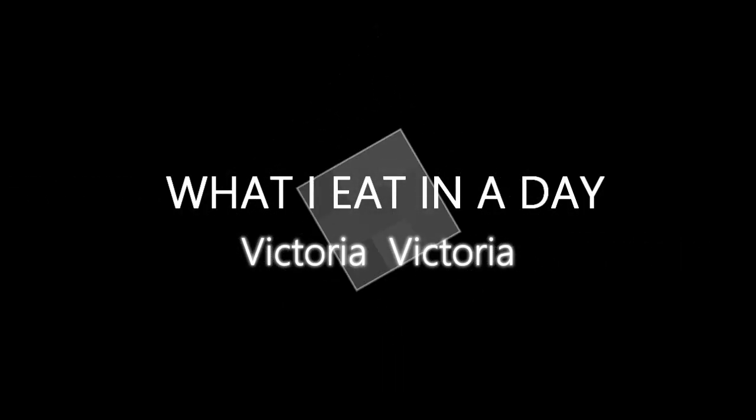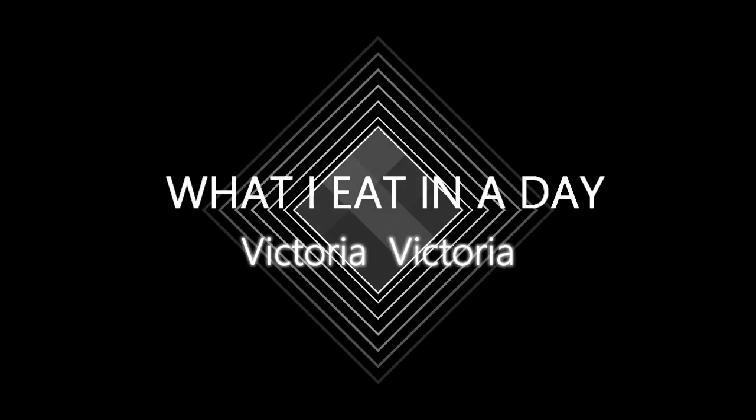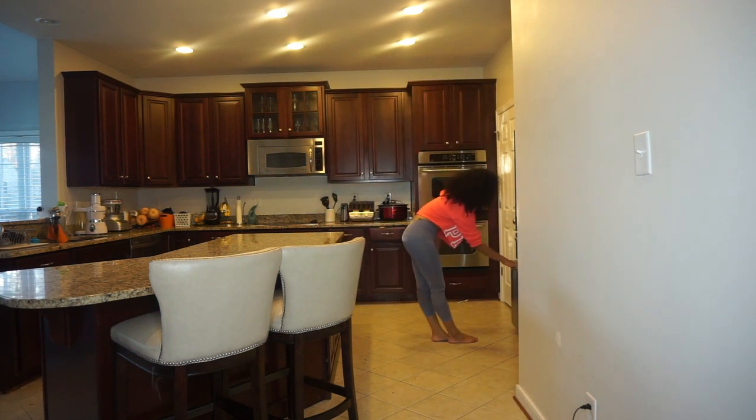Hey guys, it's Victoria! Today I will be doing a video on what I eat in a day. This is just a general idea of what I eat — these aren't things I eat every single day. I don't have a lot of time for a long intro because I am actually late for an appointment, so I'll see you guys in a bit. Let's go eat!